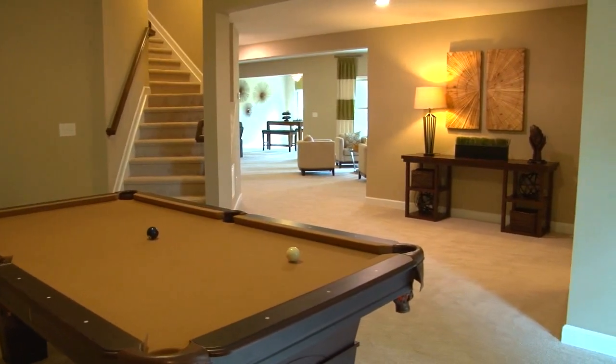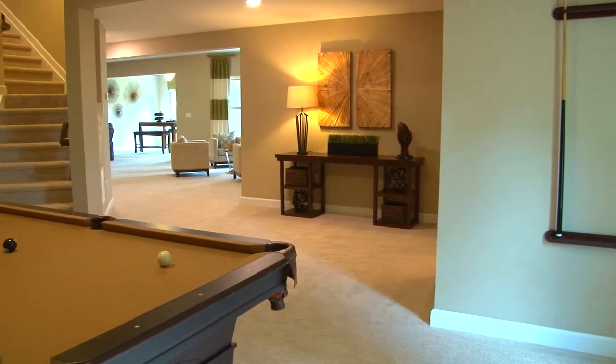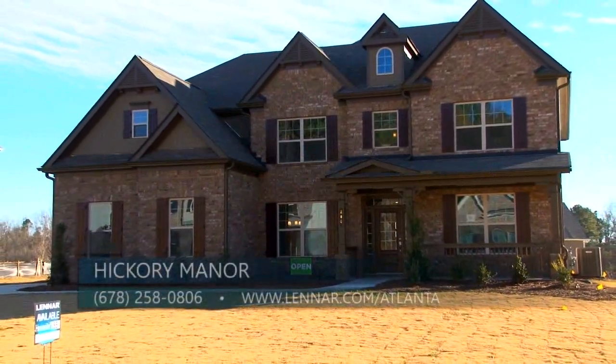Now let's talk about these homes. I know that you have a great incentive that you're offering right now. We do, Susie. Currently at Hickory Manor we're offering 50% off of basements and we currently have several quick-moving homes that will be ready within the next 30 to 60 days.